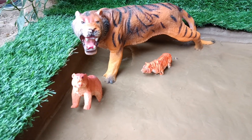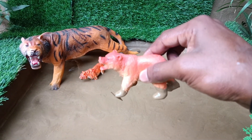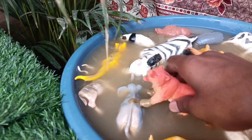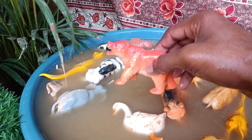The next animal is a bear that is stuck in the mud. Let's clean it up. Bears are powerful mammals with sharp claws, strong jaws and an omnivorous diet, playing a vital role in forest ecosystems.